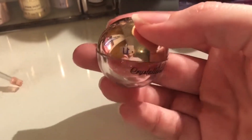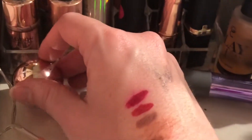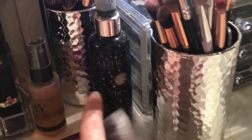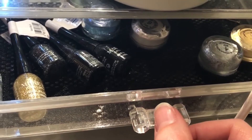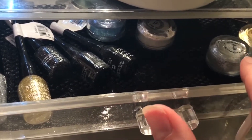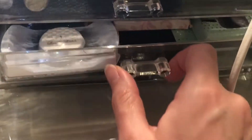Here we've got the LA Splash Crystallized Glitter in shade Fuzzy Flamingo — love this. We've got some makeup brushes, setting spray, glitter liquid eyeliner, eyeliners, glitter liquid eyeliners, some Barry M Dazzle Dust, and some false eyelashes.